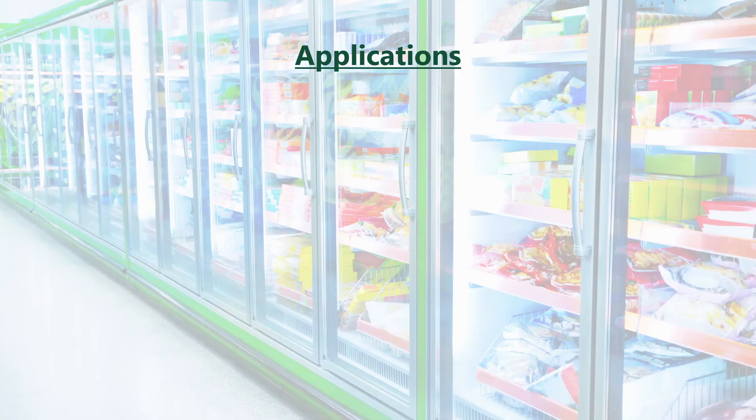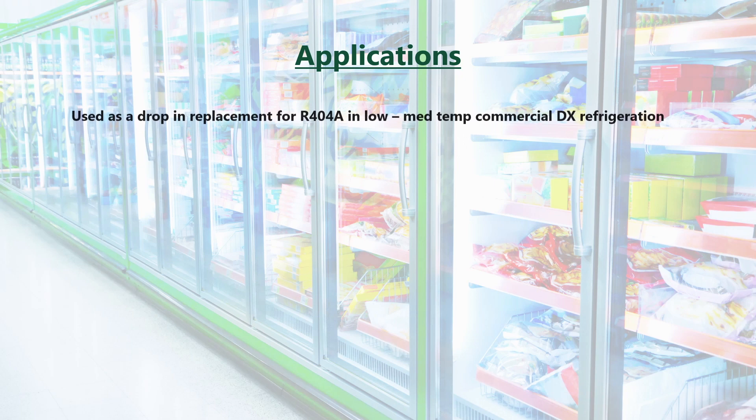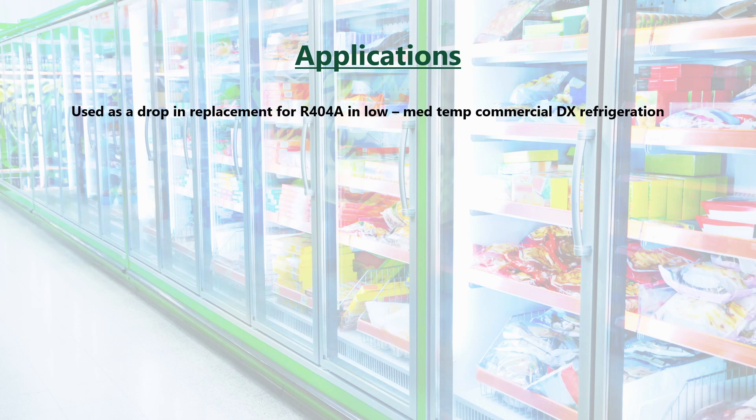Applications for R448A include low to medium temperature commercial direct expansion refrigeration, such as supermarkets, convenience stores, cold stores, display cases, as well as coolers, freezers, and self-contained condensing units. It has been developed for new as well as existing equipment.